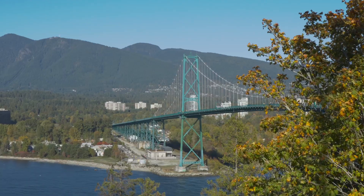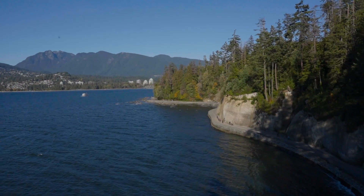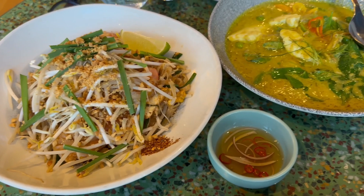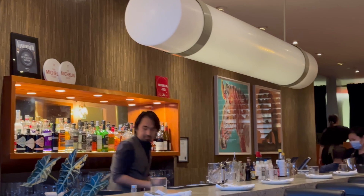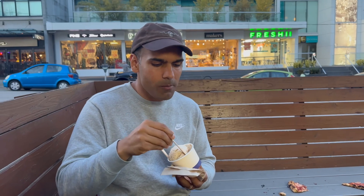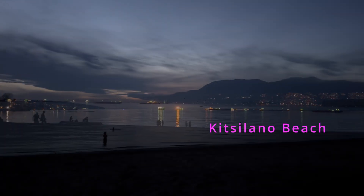It's the perfect destination for families and travellers alike to spend a day surrounded by nature and beautiful landscapes. At night, we went to Maenam, a Michelin-recommended restaurant serving authentic Thai cuisine since 2009. We had a delicious meal, followed by a visit to Rain or Shine Ice Cream, which uses locally sourced and organic ingredients. To end our day, we visited Kitsilano Beach.